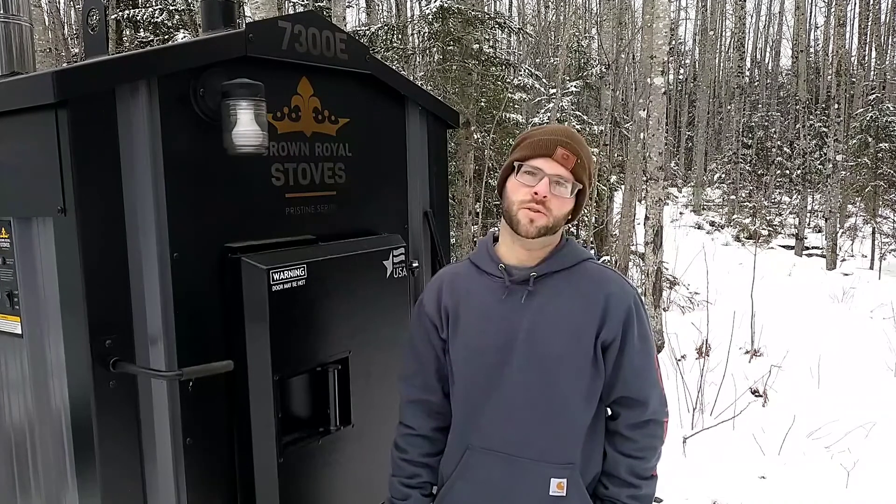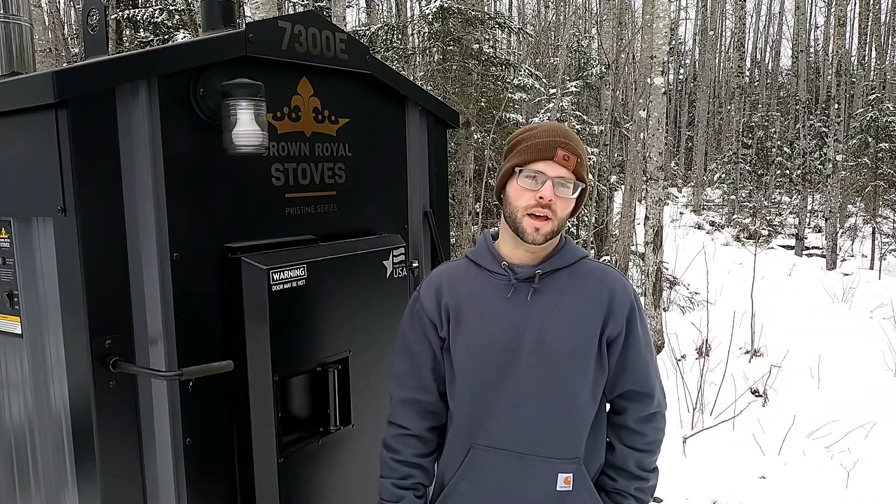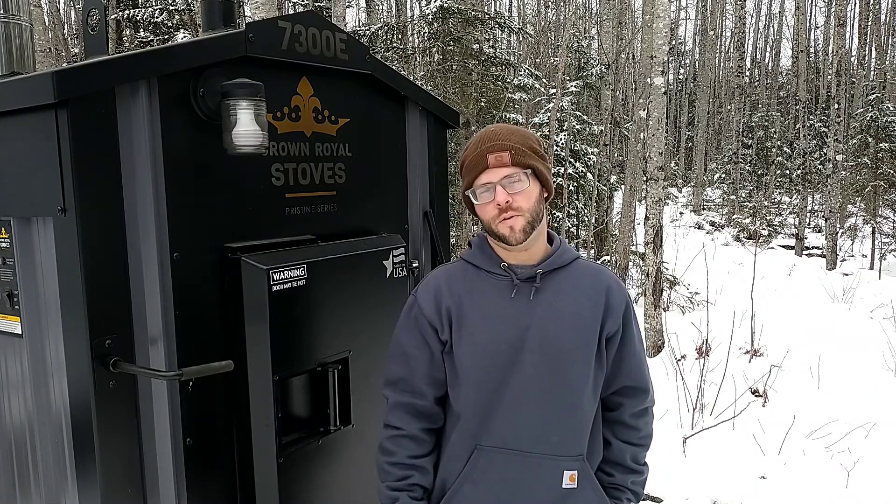This is Chris here again and we're back at the Crown Royal 7300E Outdoor Wood Boiler. In this video we're just going to talk a little bit about how much wood we've used so far this year.